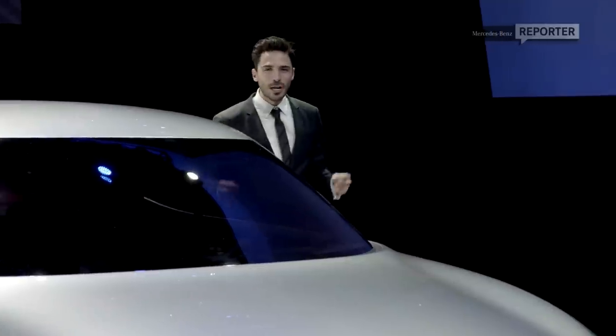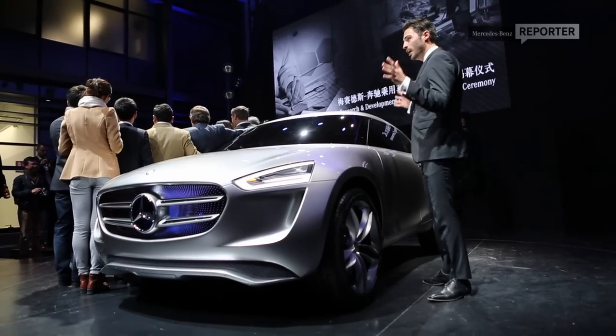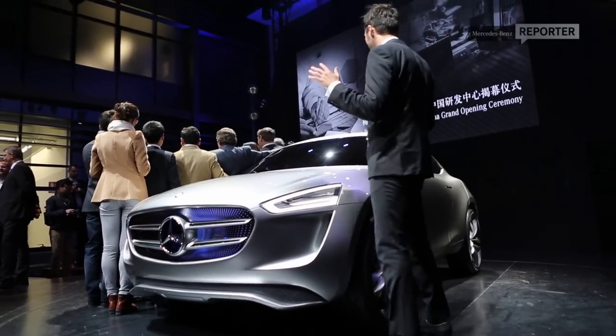So this is the incredible G-Code show car. Look at this thing — it is the full embodiment of central purity. It has absolutely no lines. Amazing. That is it for us right now at the R&D Center here in Beijing. I have to go catch a flight. I'll see you soon.